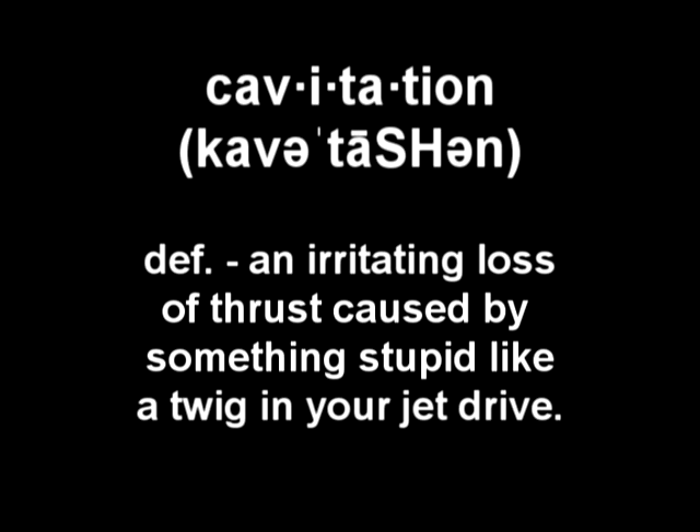The word of the day is cavitation — an irritating loss of thrust caused by something stupid like a twig in your jet drive.